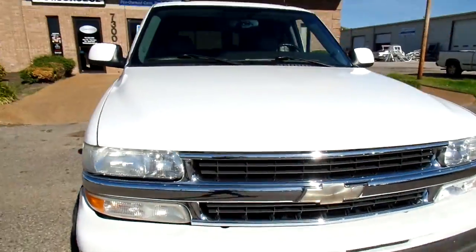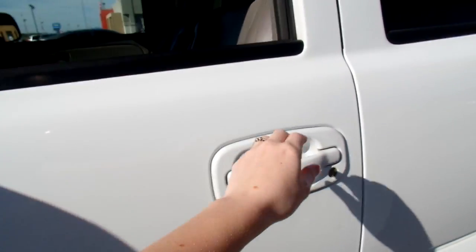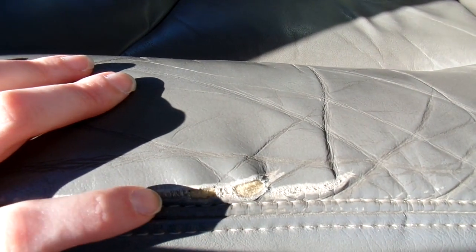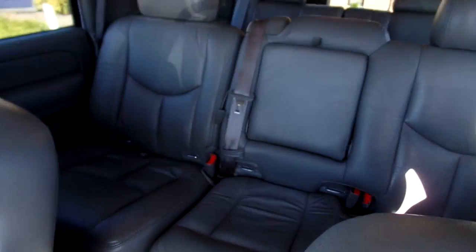Let's look at the inside. Now this Chevy has leather seats and they are in good condition, no rips or tears, except for right here — just a slight little tear there. But otherwise they're clean and in great condition.